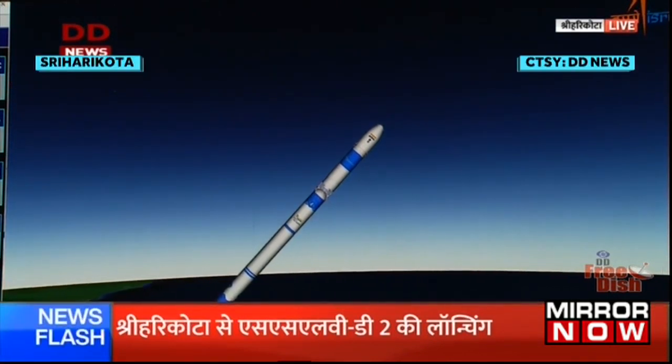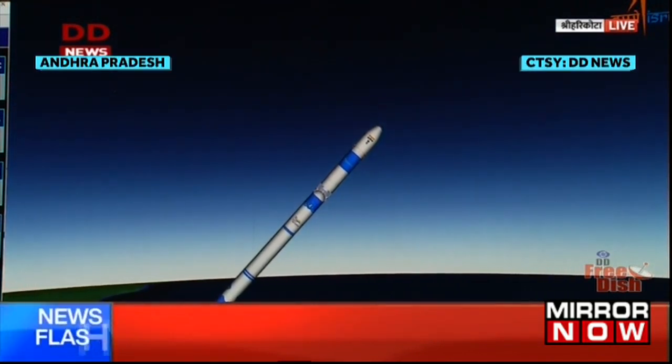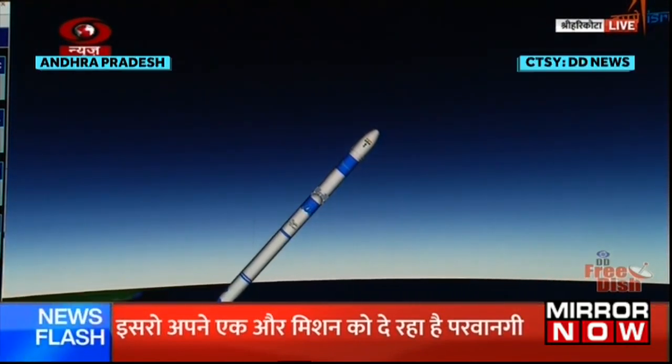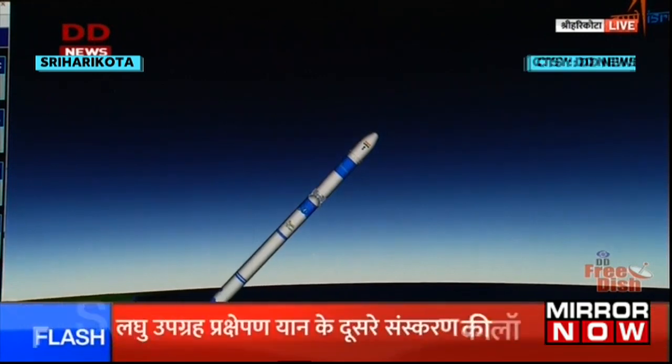On your TV screens, the simulation of the flight — the separation of SS1 will follow the ignition of the second stage.